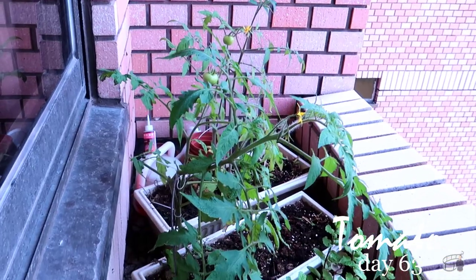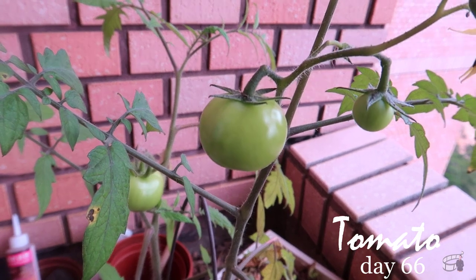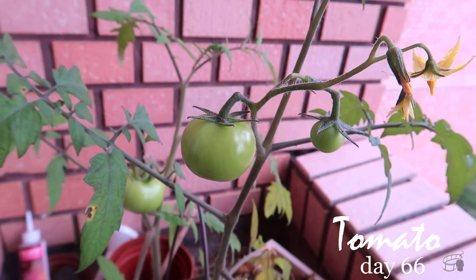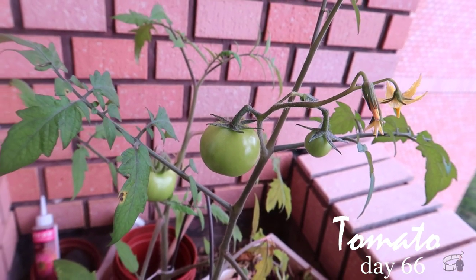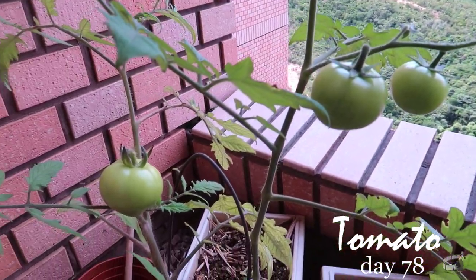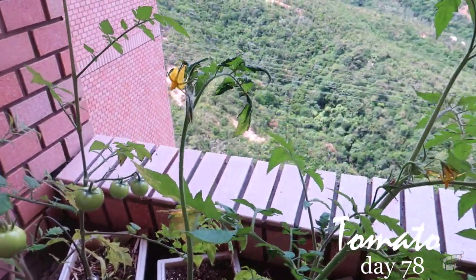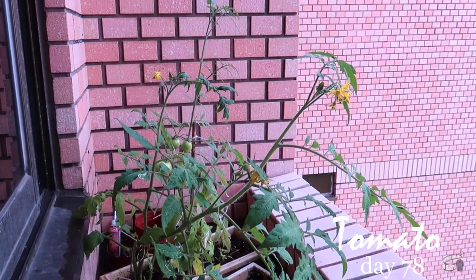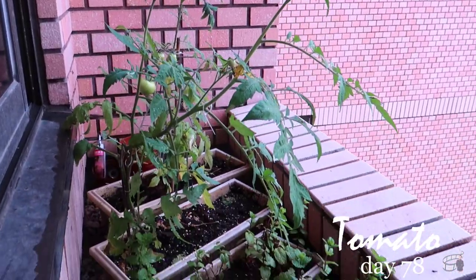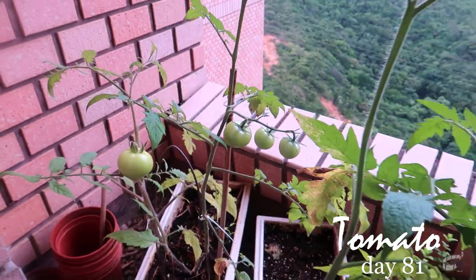Another rule of thumb when it comes to growing tomatoes is watering consistently. I find that if you don't water them enough, they get weak. Based on my personal experience, my tomatoes are happier if I water them twice a day during hot season — in the morning and in the afternoon. I also learned that they thrive in moist soil. If you overwater, the soil will turn soggy and the roots will eventually rot.